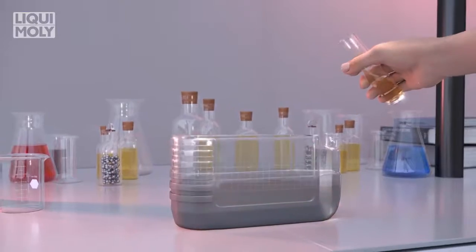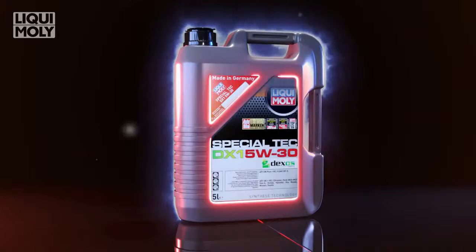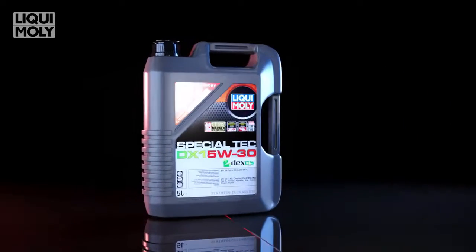LSPI tendency can change over the oil drain interval. Therefore, it is vital to ensure the engine oil is formulated with the correct composition of additives to prevent LSPI events throughout the entire service interval.